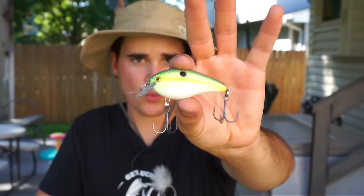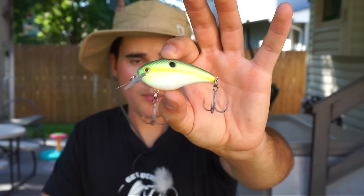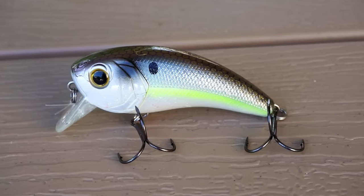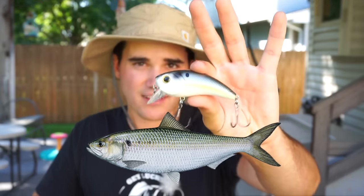My number two bait is a moving reaction bait — another shad profile lure — and that is a shallow squarebill crankbait. It can be a 1.0, a 1.5, or a 2.5; it doesn't really matter. Shad are generally larger in the fall because they've had all year to grow, so don't be afraid to throw the bigger baits — something close to a 2.0 or 2.5. Anytime you're fishing in the fall is a great time to throw a squarebill because it deflects off cover well and imitates a shad perfectly.